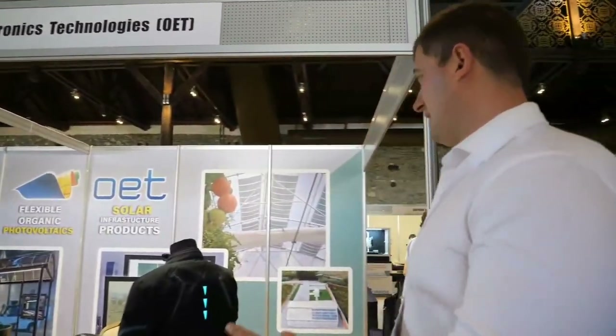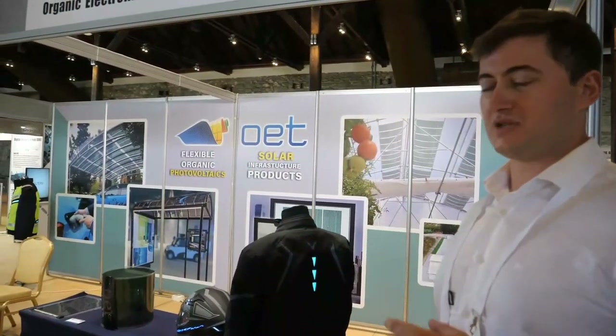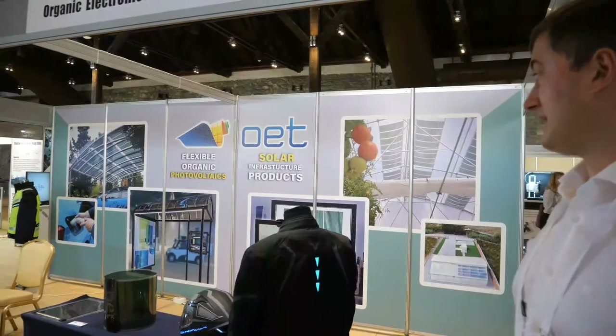This year we are showcasing our demonstrators for agrivoltaic applications. We pair an agrivoltaic solution for greenhouses and OPVs, so you are able to generate power and develop crops at the same time.